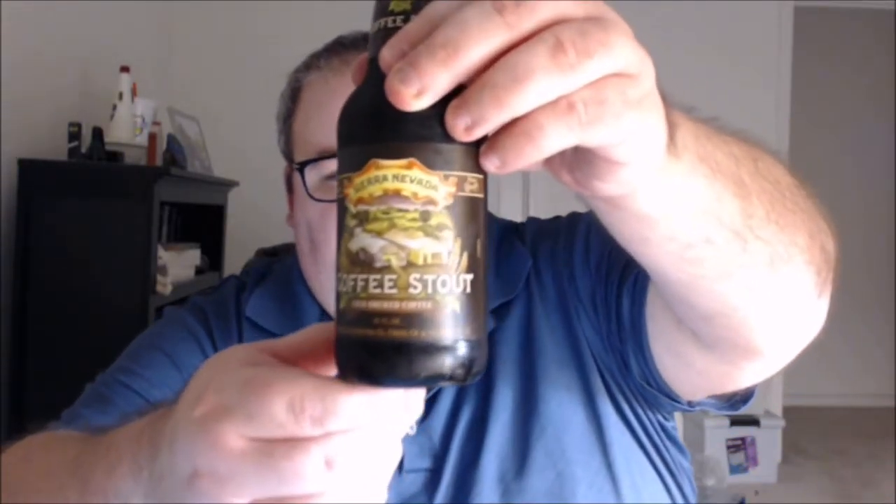What's up everybody, Justin here bringing you another poorly reviewed beer from Sierra Nevada Brewing Company, Chico California and Mills River North Carolina. This is their cold brewed coffee stout, which comes out of their recent winter seasonal variety pack.